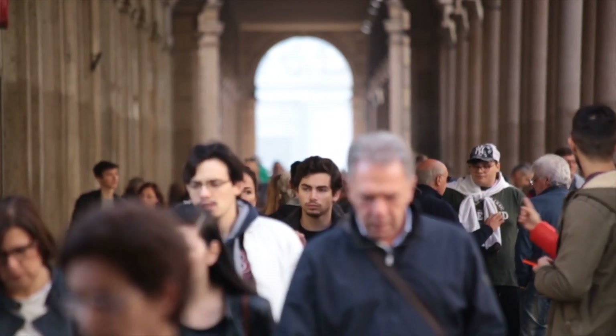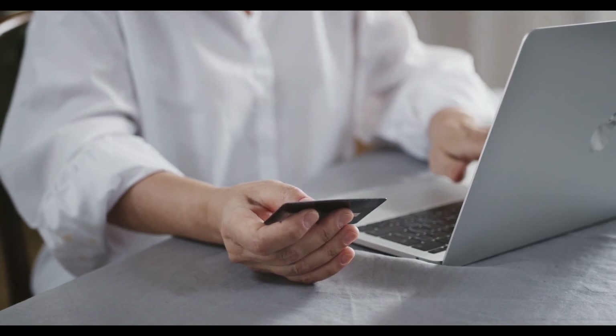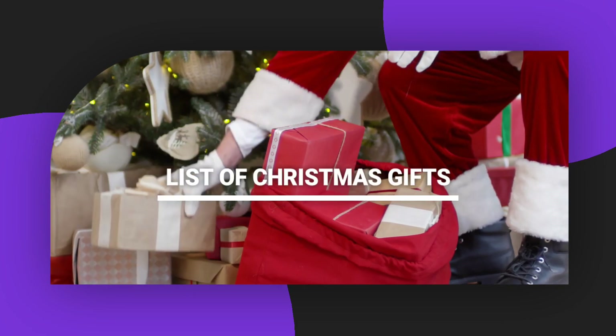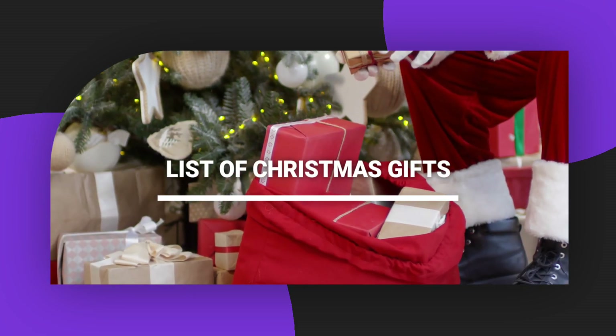While in an ideal world you just go to the store or Amazon and buy whatever is on their list, doing so can be highly expensive. That's why we've compiled a list of affordable Christmas gifts that are creative, thoughtful, and yes, still within your budget.